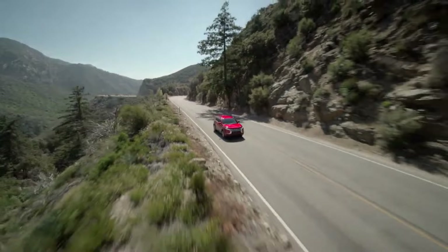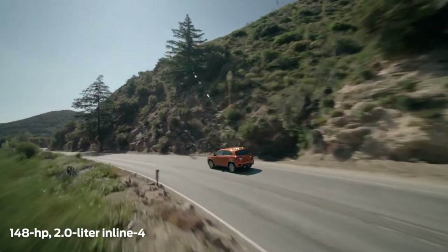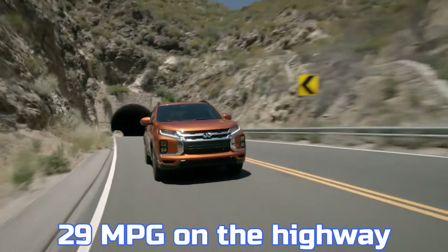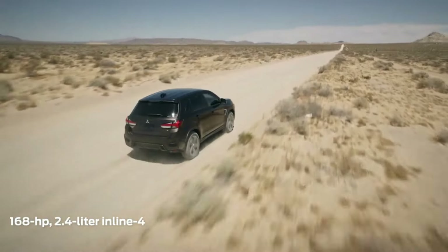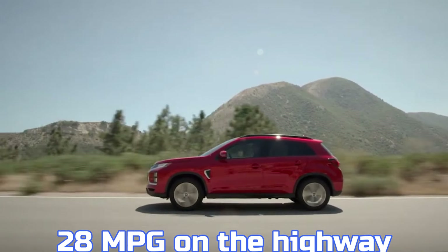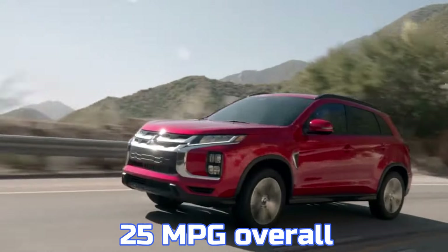Fuel economy is another weak point for the Outlander. The 2.0-liter engine is rated by the EPA at 23 miles per gallon in the city, 29 miles per gallon on the highway, and 26 miles per gallon overall. The 2.4-liter engine performs slightly worse, with ratings of 23 miles per gallon in the city, 28 miles per gallon on the highway, and 25 miles per gallon overall.